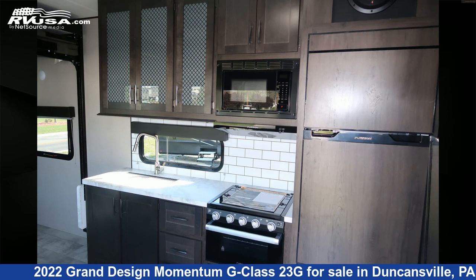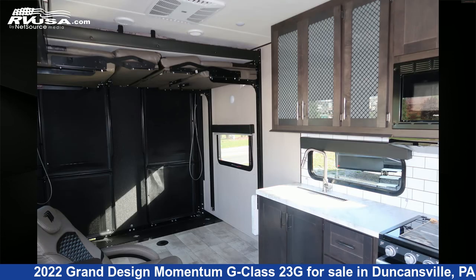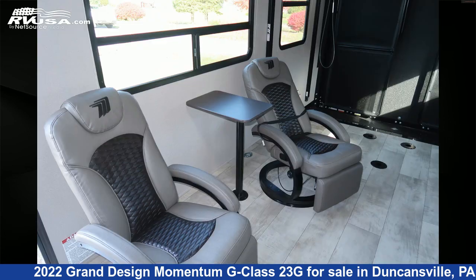The unloaded weight of this 2022 Grand Design Momentum G Class 23G is 7,472 pounds. For more information and pricing on this unit,